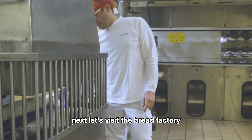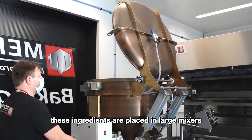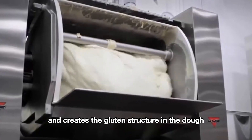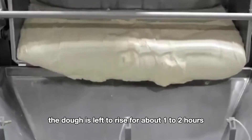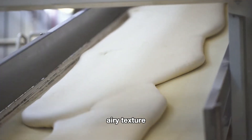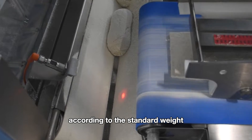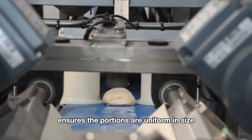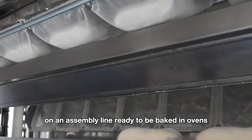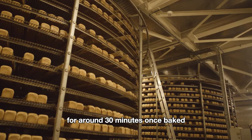Next, let's visit the bread factory. The main ingredients include wheat flour, yeast, water, salt, sugar, and fat. These ingredients are placed in large mixers to form a dough, activating the yeast and creating the gluten structure. After mixing, the dough is left to rise for about one to two hours, allowing it to expand and develop its soft, airy texture. Once risen, the dough is lightly kneaded again to release air, then divided into smaller portions by a dough divider to ensure uniform size. The divided dough is then shaped into loaves on an assembly line, ready to be baked in ovens at approximately 250 to 482 degrees for around 30 minutes.